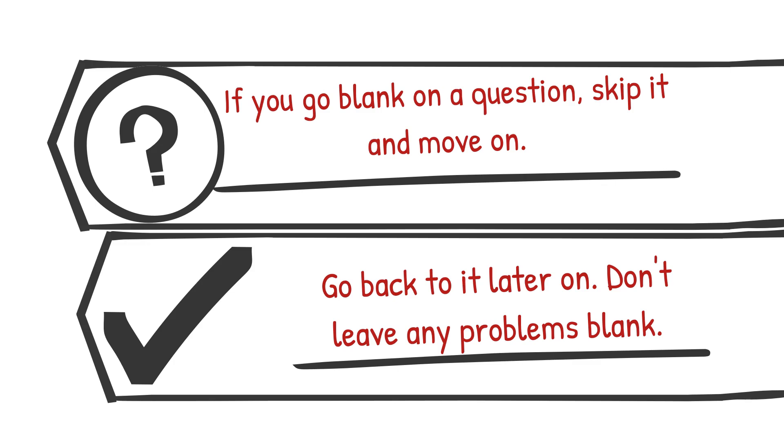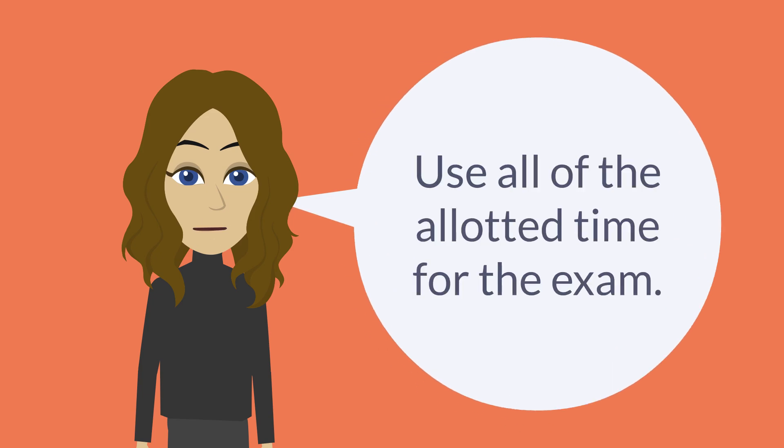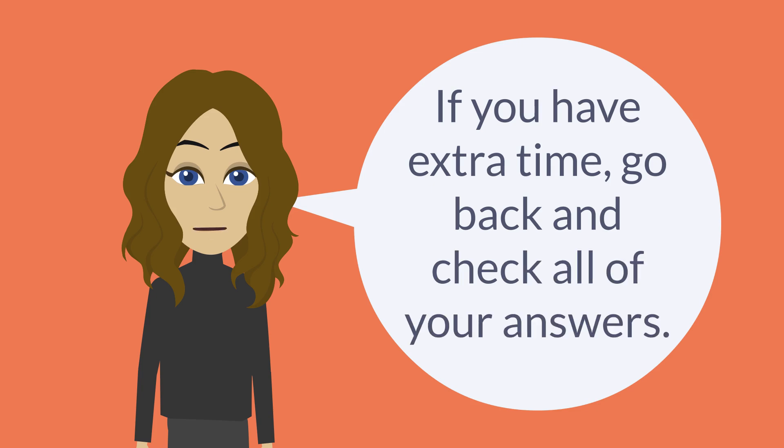At least try every problem. Use all of the time allotted for the exam. If you're the last to turn in your exam, it doesn't mean you did poorly — oftentimes, some of the best scores come from the last few exams turned in. If you finish your exam with extra time, go back and check all of your answers. It's easy to make a simple mistake in math, and just by doing a simple check, you can find it and fix it. This will get you a higher score on the exam.